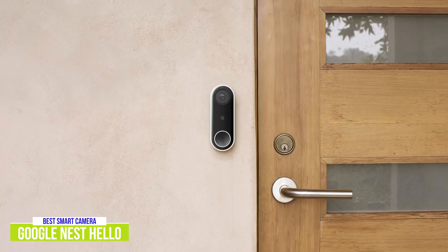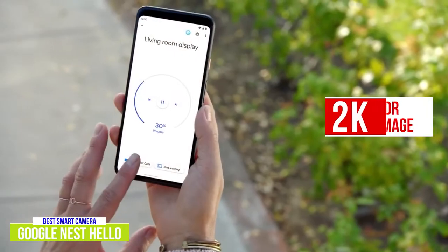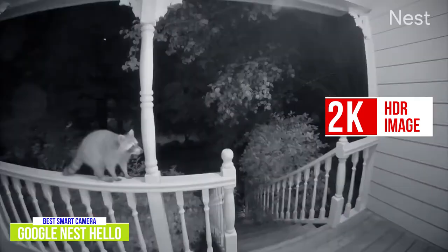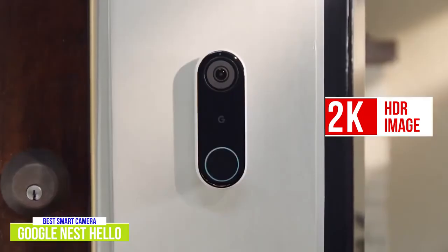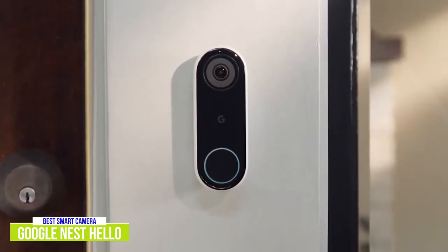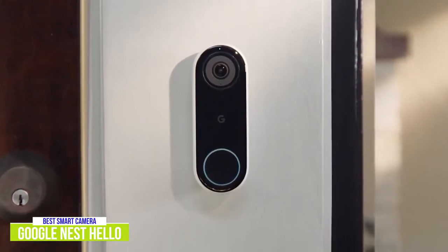When I say people, I mean it knows whether it's your neighbor or some complete stranger with its AI facial recognition. The 2K HDR image provides extremely clear footage of people, vehicles, and other moving objects even at night. Just remember, the quality, smoothness, and resolution of the video will depend on the speed of your home Wi-Fi. You can select from three levels of quality, but it does get trickier to pick out people's faces at lower resolutions.